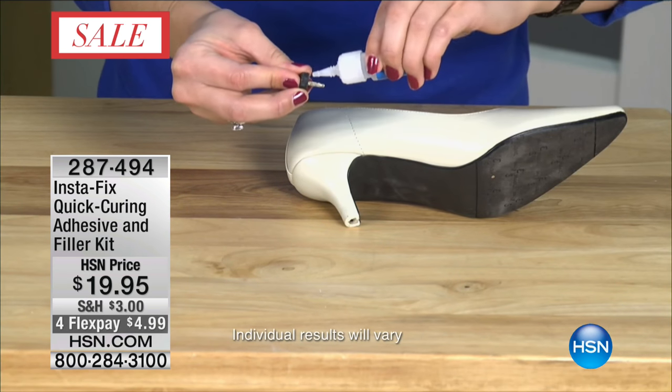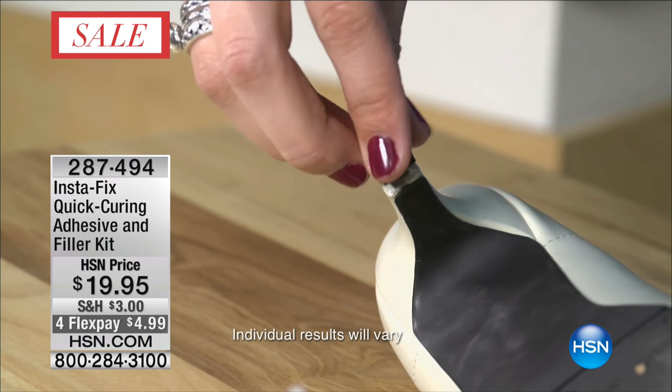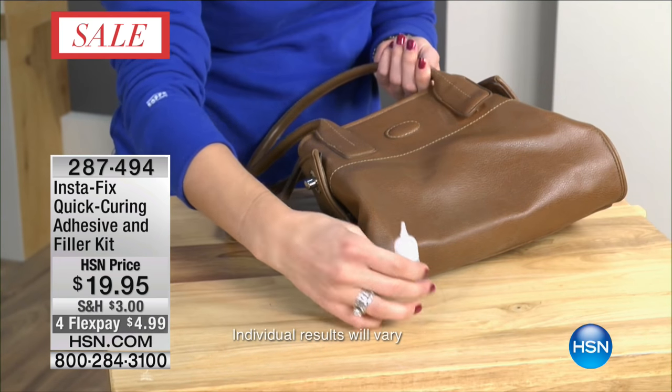The item number is 287-494. And I'm going to tell you right now, we always get crazy busy on the phone when we start doing the demonstrations for this.